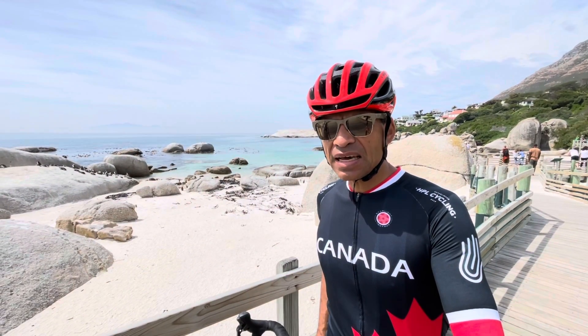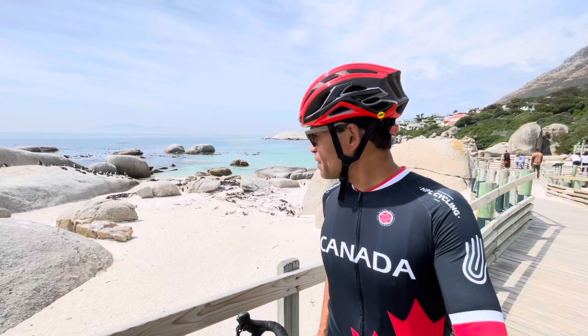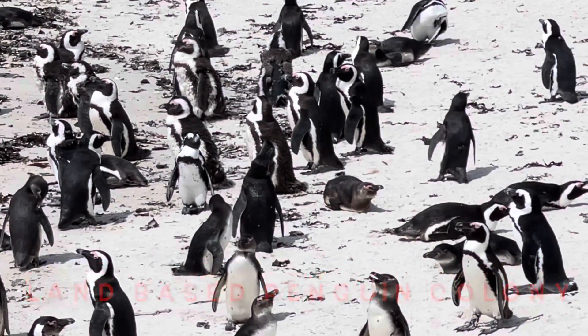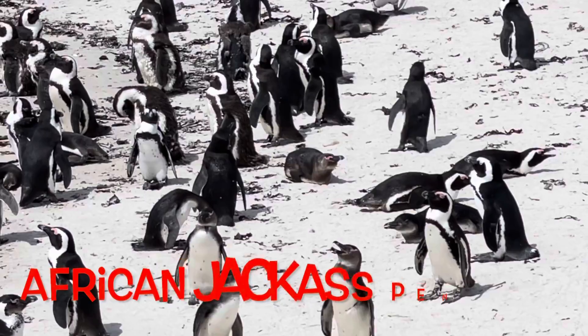It's a very subtle turn-off. You've got to watch for the Boulders Beach sign. The important part about being at Boulders is that this is one of the only land-based penguin colonies in Africa.